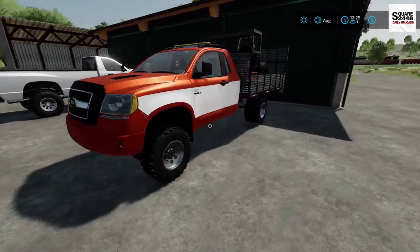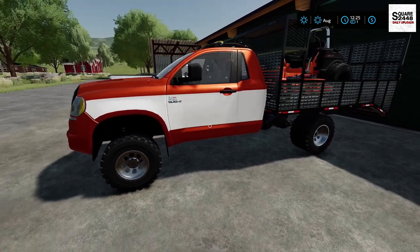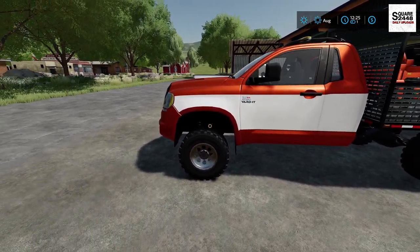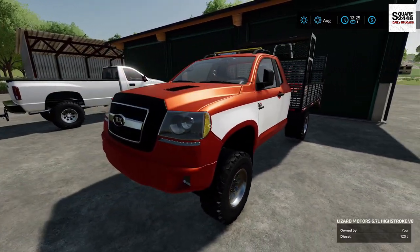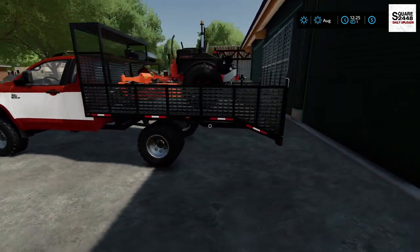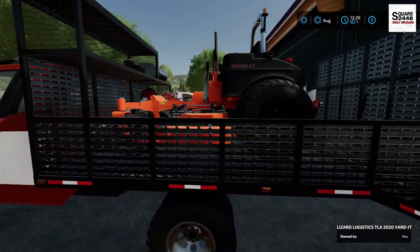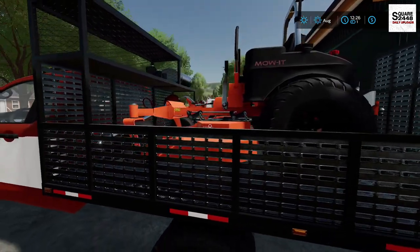Today we're going to be heading out to do some mowing. It's looking like the local town school, the local fire department, and we're going to end our day at the local baseball field. Look at this setup they gave me the keys to — this looks to be a TLX 2020 with a landscape bed on it. And they said this is a Kubota mower. Wow, that is one pretty cool Kubota — looks to be fairly new.